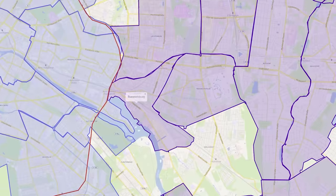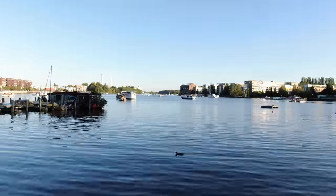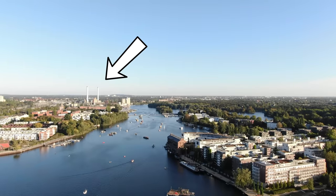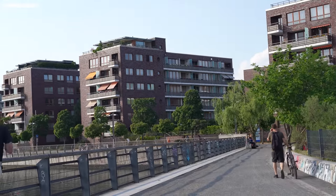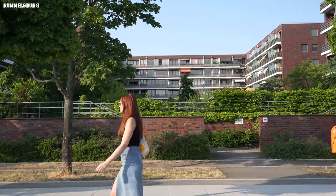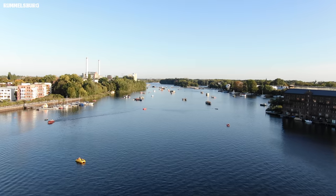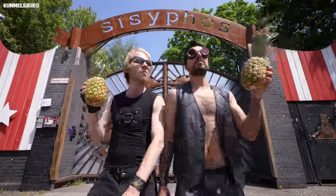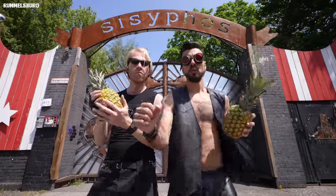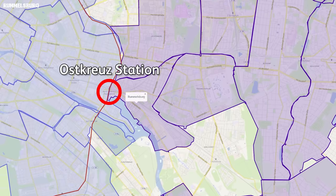Just a bit further south, there is Rummelsburg, one of my personal favorites. The southern part contains mostly huge industrial buildings, but the northern part gives you the best of both worlds. It is close to all the craziness happening in Friedrichshain, but at the same time you have the calm and quiet of the beautiful Rummelsburger Bay. One of Berlin's most popular clubs is also located here — the infamous Sisyphos. And thanks to being so close to the major public transport junction Ostkreuz, you can go anywhere in Berlin in no time.